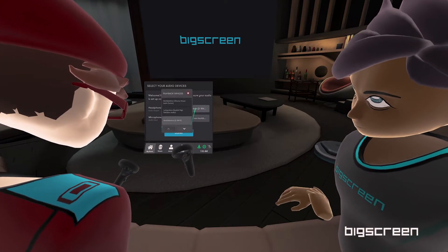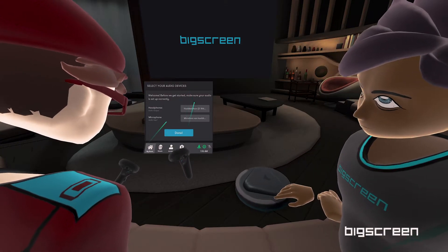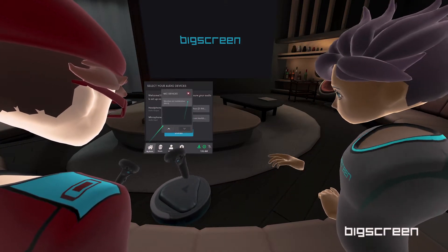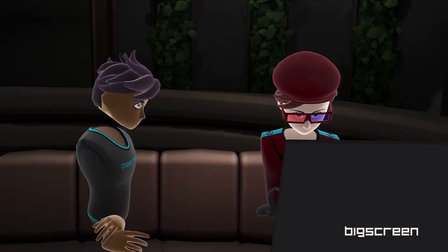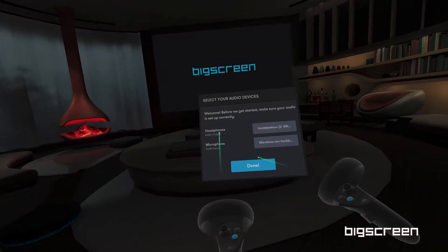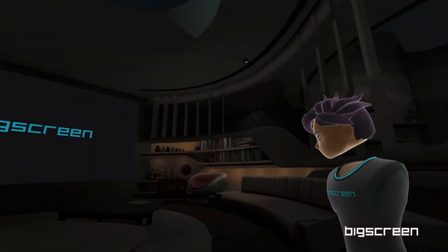I need you to select the correct headphone device and the microphone device that you're using right now. Take your time, no rush. When you're done setting things up, hit that blue done button with the same highlighted button on your controller.